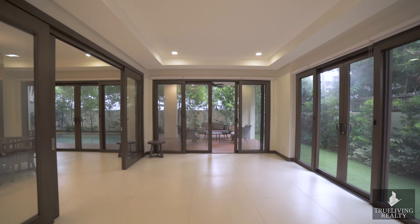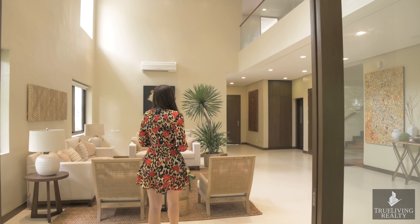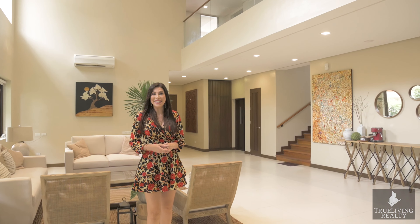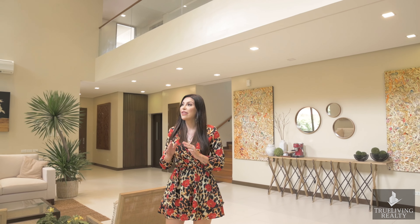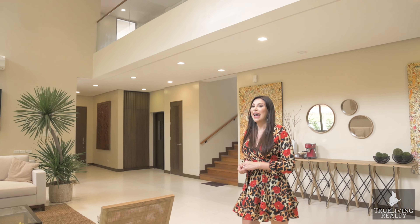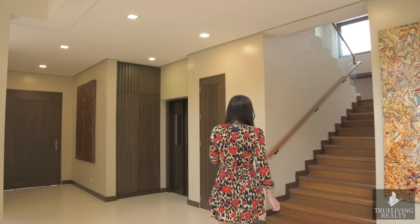Heading back into the house, we're in what is the den — though it can be used as an extension of your living area, a playroom for children, or really anything you'd like. You really don't get over the double-height ceilings; the light flooding in is just incredible. It's also worth mentioning that the whole property is already equipped with split-type inverter air conditioning, so that's one less thing to worry about when you move in.